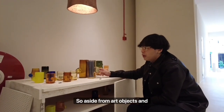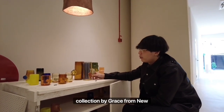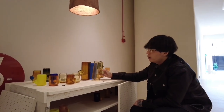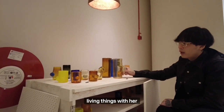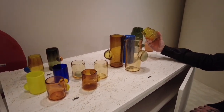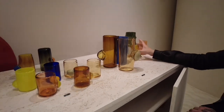Aside from art objects and luminaires, we do have an entire homeware collection by Grace from New York. What she wanted to do was to accentuate our day-to-day living things with her quirkiness, as well as the glass blown process to form different kinds of finishings and structures.